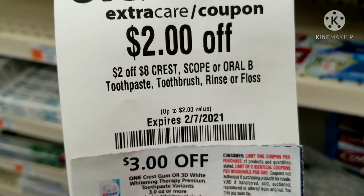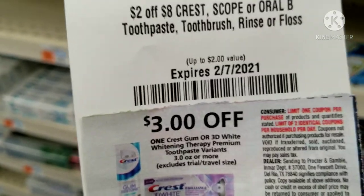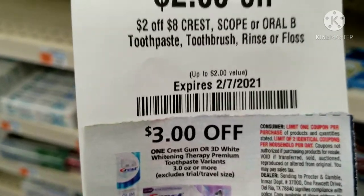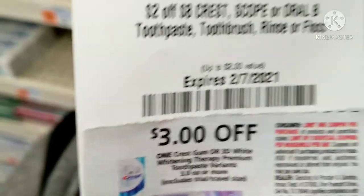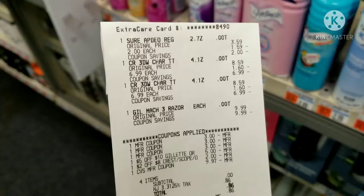If you have the four-dollars-off-14 Crest CRT, that's a better deal. But I'll still go ahead and do this deal because I'm rolling Extra Bucks and already making money from the Gillette. My husband loves the charcoal one, so I'm going ahead with this deal this week.